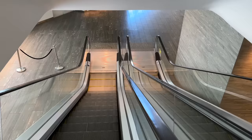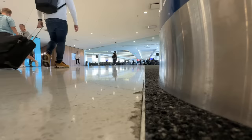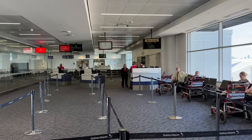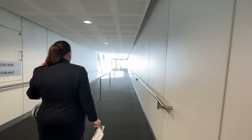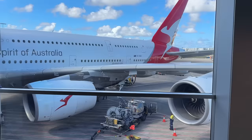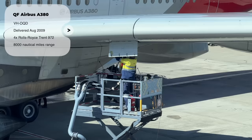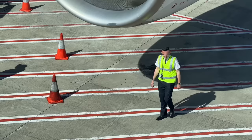With boarding about to commence, let's head down to the gate. I'm escorted down the jet bridge by one of the lovely gate agents, and it's at this point we get our first up close look at our mammoth Airbus A380. This 14 year old aircraft is certainly no stranger to the 11,000 mile Sydney to London route, completing it multiple times a week.